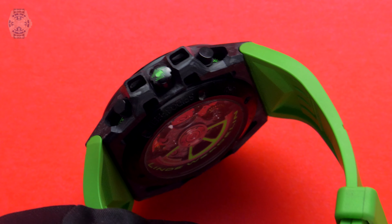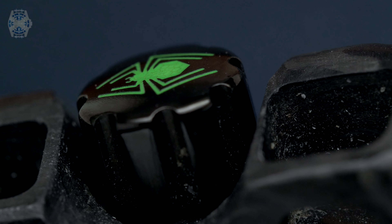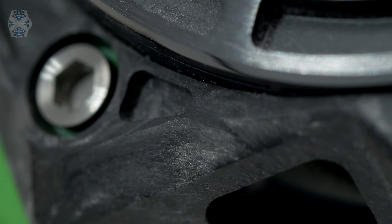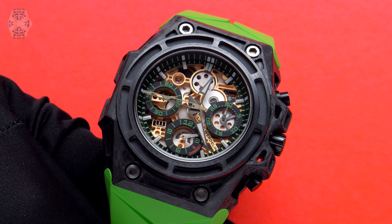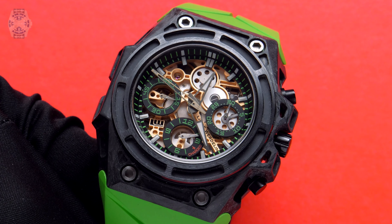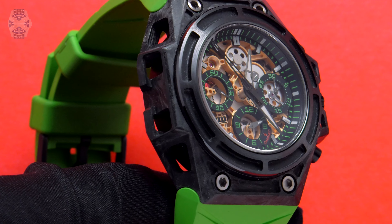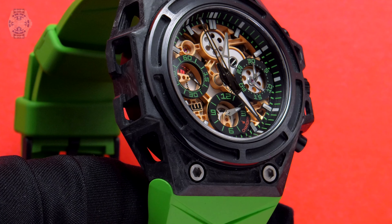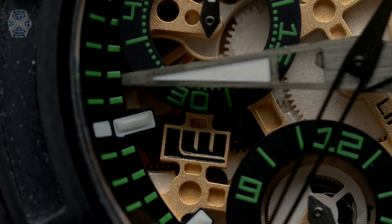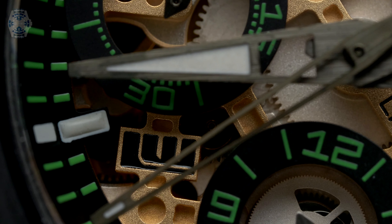For Linde Werdelin, the forged carbon was the best way to get the lightest case they could ever make. The part of the case itself is just 3.8 grams, making the watch very, very light. Because Linde Werdelin tests all their pieces in the wild and in extreme adventurous situations, they needed something really light — and that was their technical solution. A big part of the value is also the bespoke movement developed for the purpose, which is also in titanium, to grant that lightness.